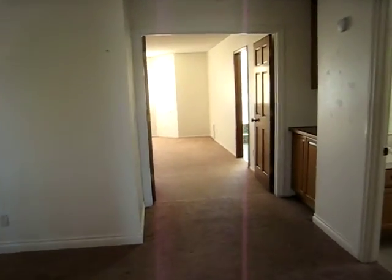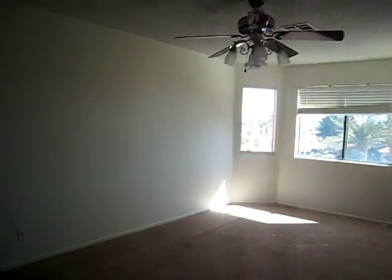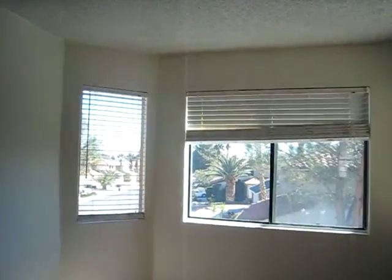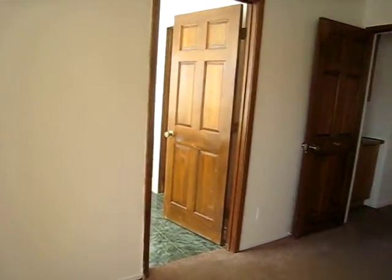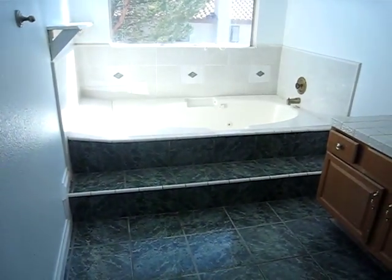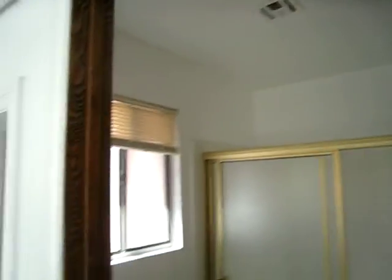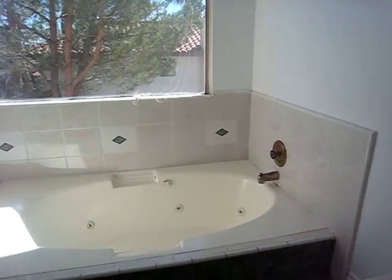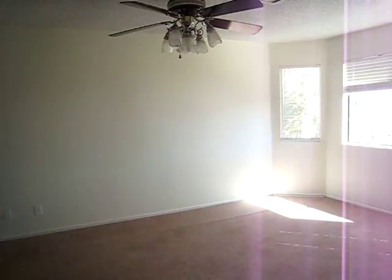Looks like we have some pigeon issues outside too — not a worry. This is our nice master; it's got a nice view. It's got an interesting green tile for the master bath — not my favorite color, but it'll work. And a nice tub as well, that just needs to be cleaned up. Overall, I'd rate this property in B condition — we just need to do some carpet and some minor repairs.